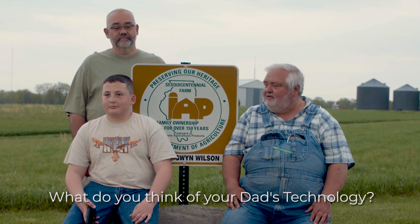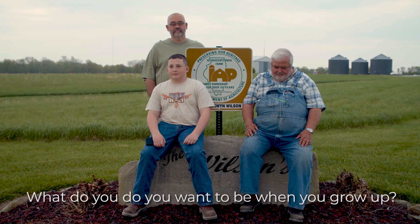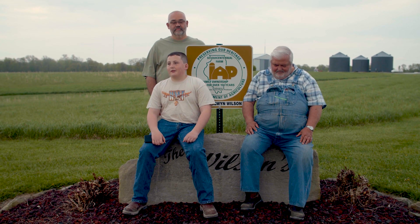Jackson, what do you think of your dad's technology? Well, I'd say it's probably helped our farm be able to proceed better, go further, and make better yield. What do you want to be when you grow up? I want to be a farmer when I grow up.